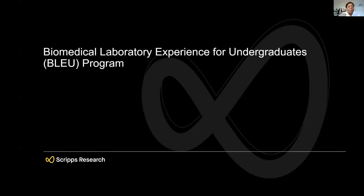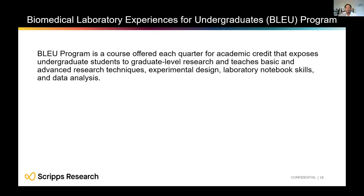The Biomedical Laboratory Experience for Undergraduates, or BLUE program, differs from AYRIU in that it is a part-time program appropriate for students going to school close to one of our campuses. You can attend school and then come to the Florida or California campus to do research in a lab part-time. In this program, you earn academic credit rather than a stipend, because it is a part-time opportunity while you are in school.